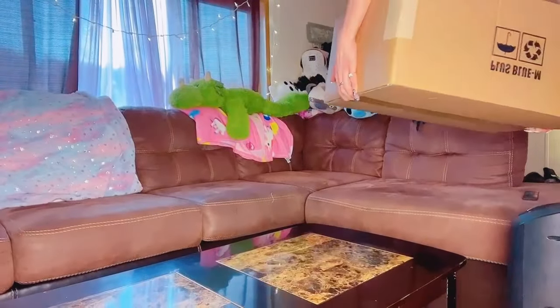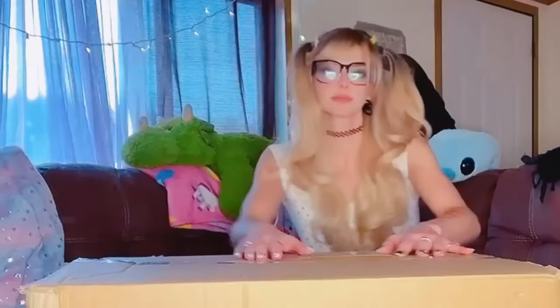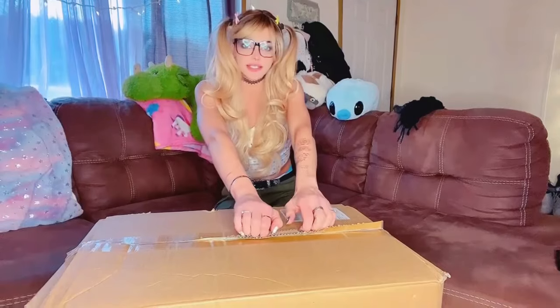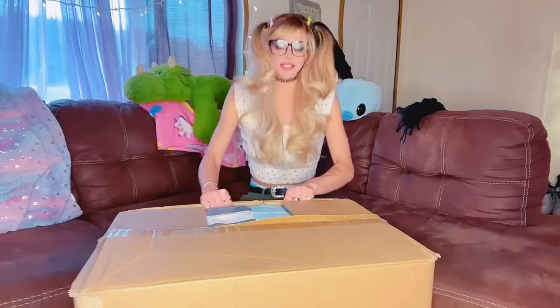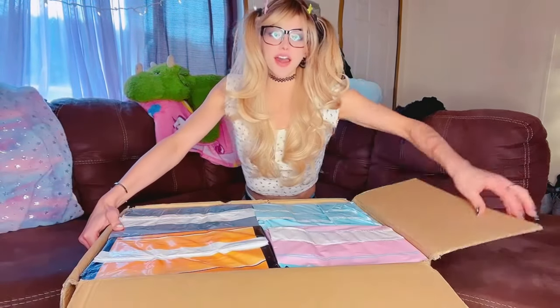I was sittin' on the coffee table chewing my bubblegum, playing with my yo-yo. This is a big ol' box. I did not properly open it, if you can tell.